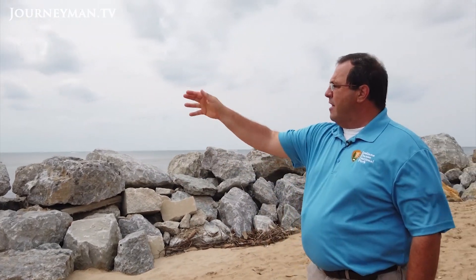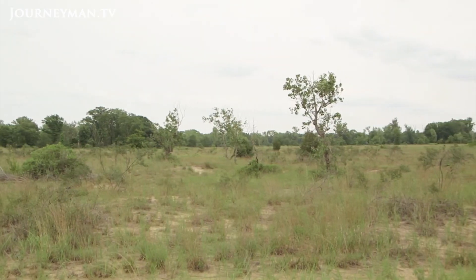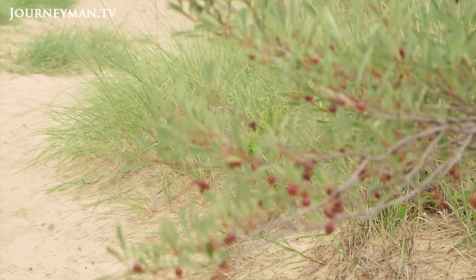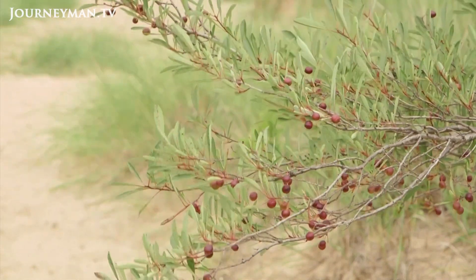Paul Labovitz is the park superintendent. "We continue to be one of the most biologically diverse places in the national park system and in North America. A couple miles from here, I can take you to a place where there's prickly pear cactus growing next to bearberry, which is an arctic plant, side by side."